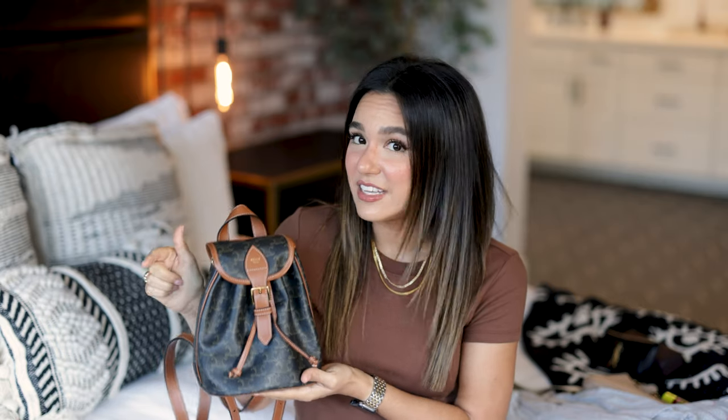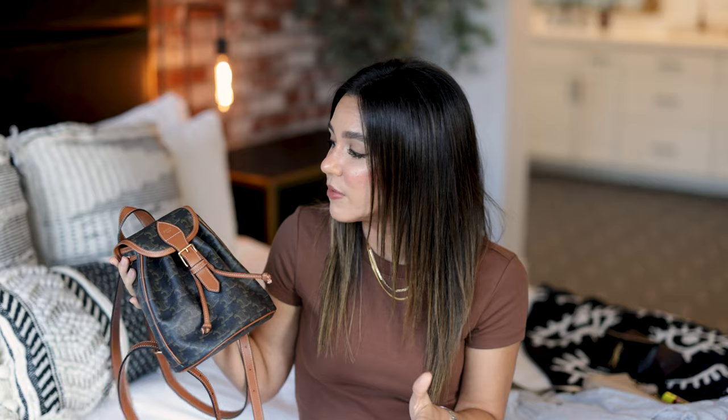I wanted a backpack with brown tones because it's a piece I can style with pretty much anything — black, brown, white, everything. I had been looking at this bag brand new but it's not cheap, so I checked all the secondhand sites — Poshmark and Vestiaire Collective. I found this bag in Italy on Vestiaire Collective and they were selling it for a fraction of retail, and it was brand new, never used. When it comes to designer pieces, check different online boutiques and secondhand sites — you can find brand new pieces for a fraction of the retail cost if you're patient and persistent.